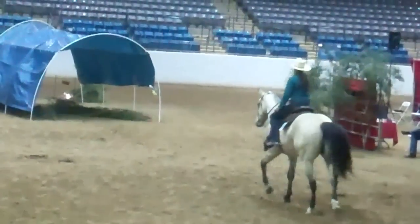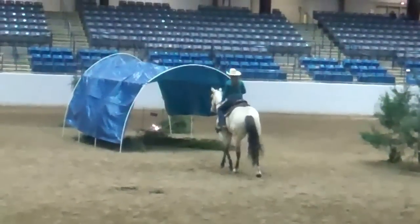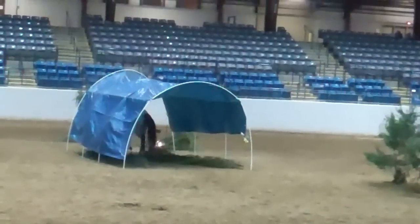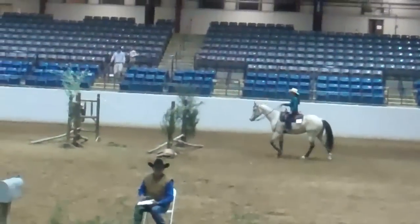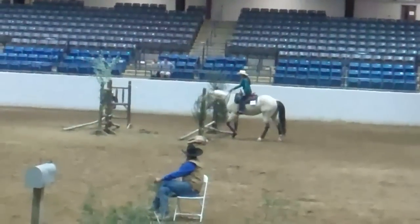She's going to trot through this canvas which is low. There's a burning fire on the other side. Should be with cadence. And she's going to stop - this is a step-over obstacle.